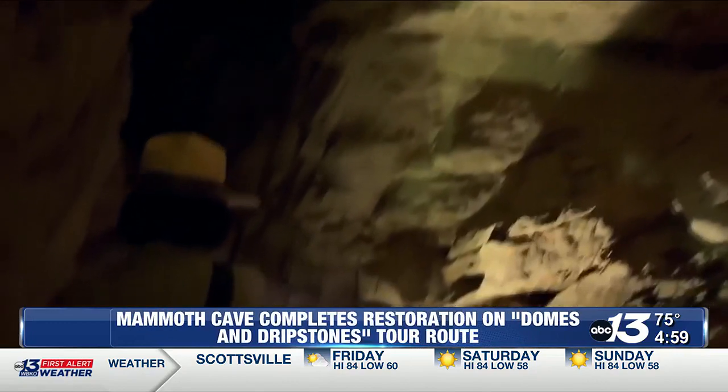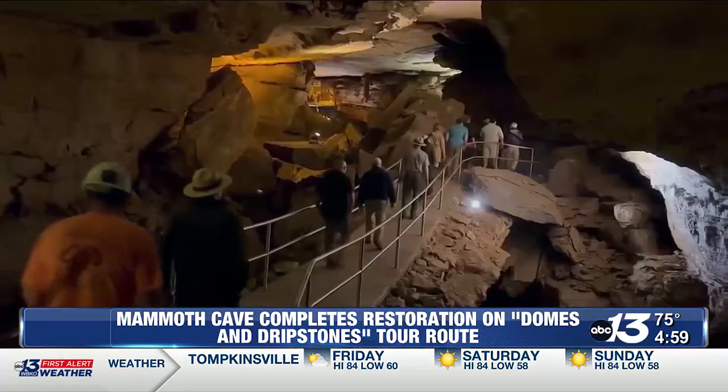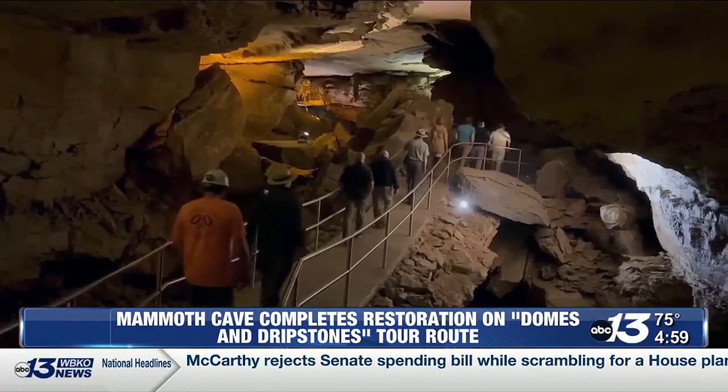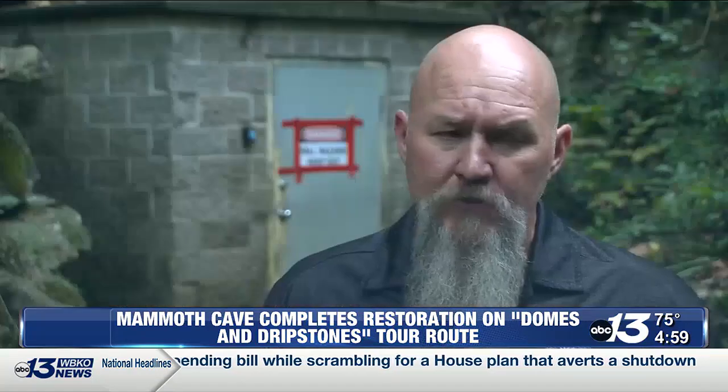Reconstructing a trail originally built in the 1920s meant carrying equipment and hundreds of pounds of materials at a time through the cave system, with crews at times walking the equivalent of a marathon on a daily basis. This section of the trail was a little over three quarters of a mile. The total weight and quantity of materials brought in was approximately one and a half million pounds — everything brought in and carried in by hand. No machines inside the cave.